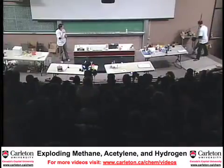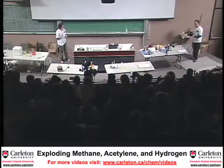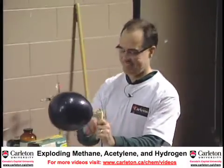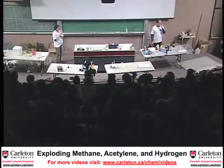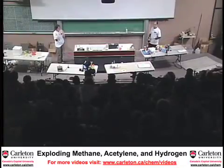Oh, you liked that, didn't you? That was nothing. This balloon contains acetylene, which is welder's gas. And welders use it because there's enough energy from acetylene to melt iron.